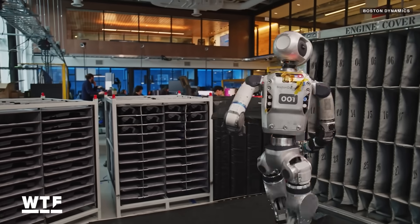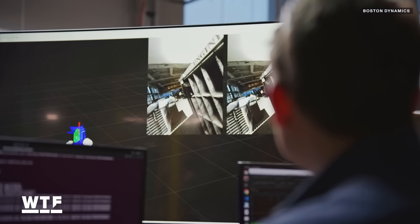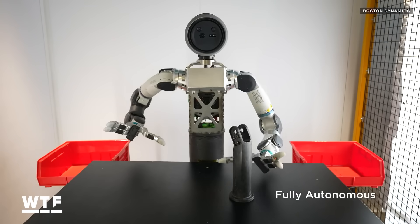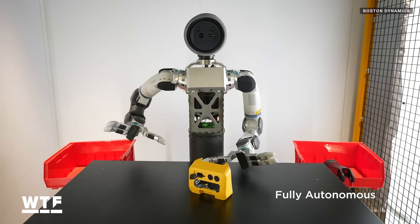All of this work is part of efforts to move away from training robots one task at a time towards training robots in a way that allows them to perform a variety of tasks off of just one type of training. This effort to find a more generalized approach to robot training was demonstrated in another video recently shared by Boston Dynamics, which shows Atlas's torso only mounted in front of a table to practice gripping a variety of objects.